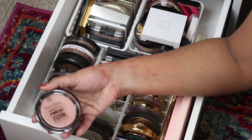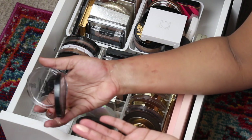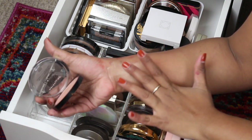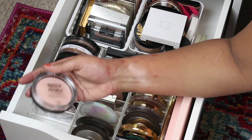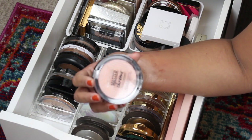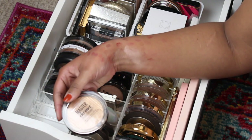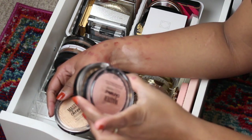I really like these highlighters from Maybelline — this is in the shade Molten Rose Gold. I was determined to pick up every shade from this lineup, but I think I'm kind of over it. I really like this formula but I don't see myself reaching for this, so I'm gonna put that in my giveaway. The Ofra — those two are both in my declutter pile.